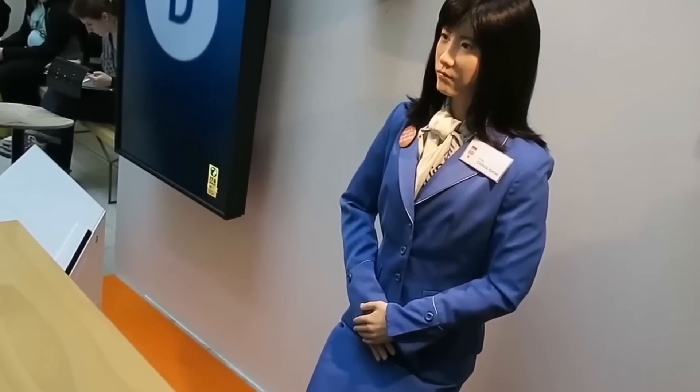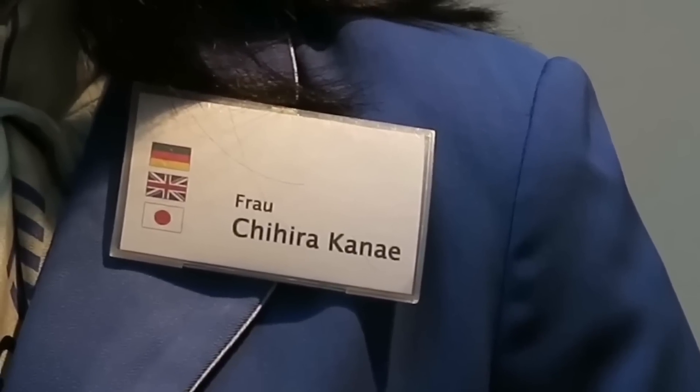At a recent Berlin exhibition, Toshiba unveiled its latest robot model, Chahira Kanai, a significant leap in human-robot interaction. This new iteration boasts a more lifelike design, with smooth and fluid movements that mimic human behavior. Positioned at an information desk during the event, Chahira Kanai was able to answer visitors' questions in multiple languages, including English, Japanese, Chinese, and even sign language.